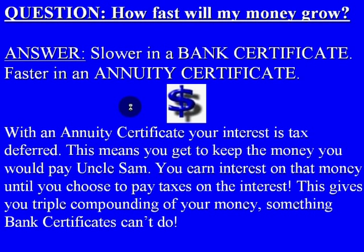An important question you'll want to ask is: how fast will my money grow? Your money will grow slower in a bank certificate versus an annuity certificate. With an annuity, your interest is tax deferred, which means you get to keep the money you'd otherwise pay to the government.